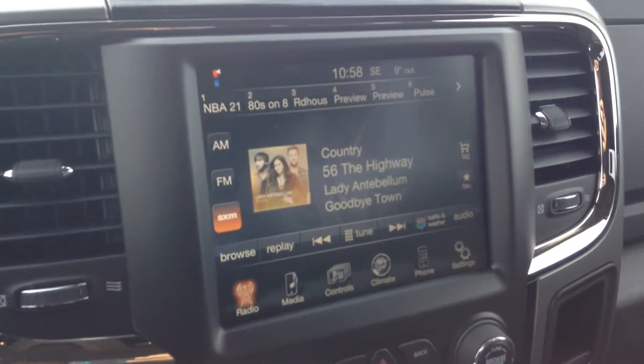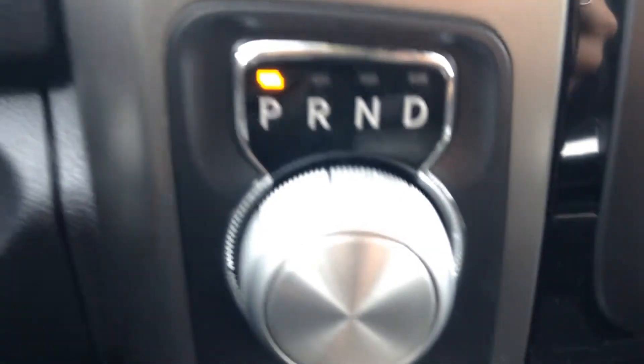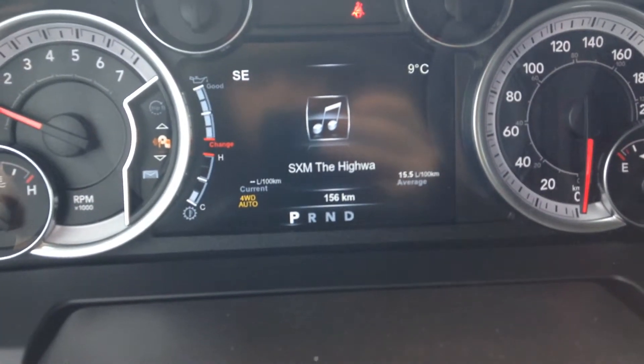Uconnect 8.4 — you have AM, FM and satellite radio. Down here you've got the 115 volt plug, shifter for the 8-speed transmission, on-the-fly T-case which you can hit up to 90. Right on the back you have that power rear window, and the controls for those are up here.